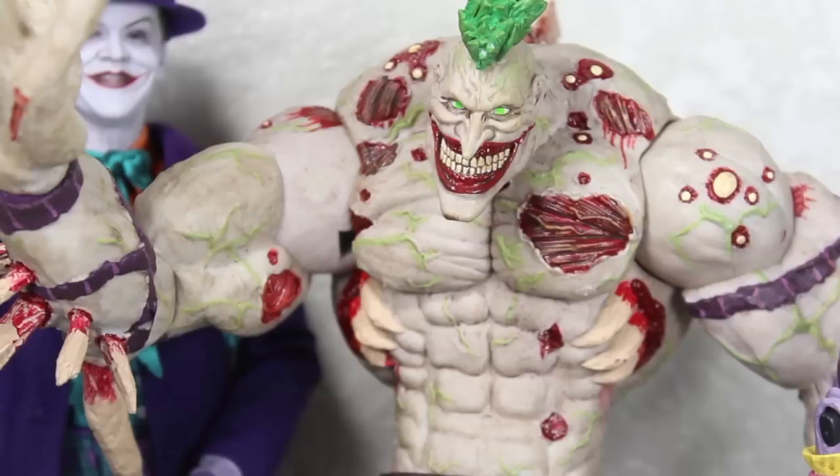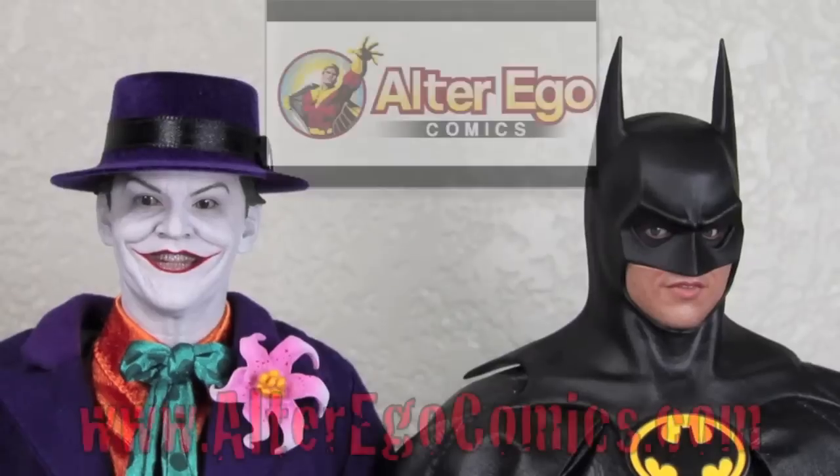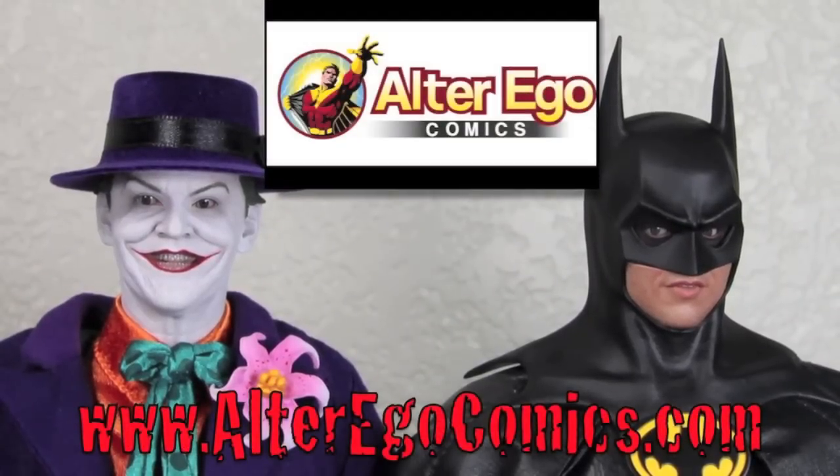For more geek news, reviews, and more, check out BKBN.net. I'm Sean Long. Where does he get those wonderful toys? He gets them at AlterEgoComics.com. For the latest in Hot Toys, Sideshow Collectibles, Replicas, and more, visit AlterEgoComics.com.